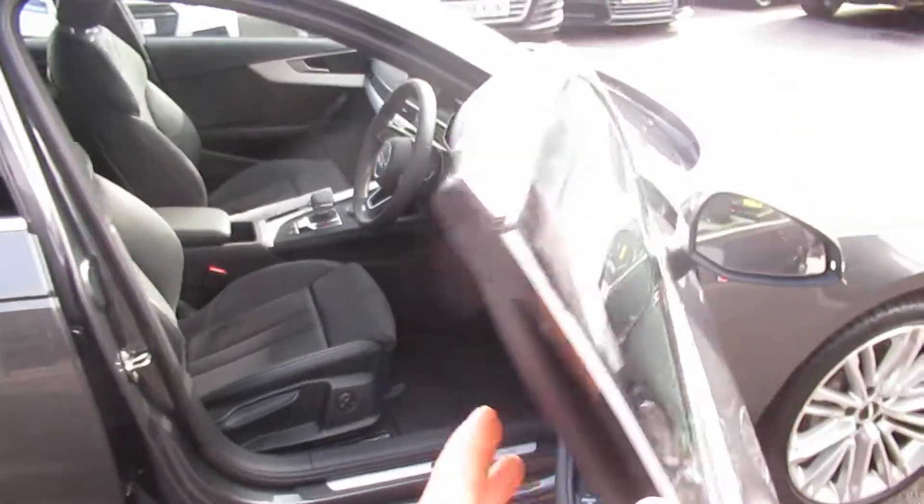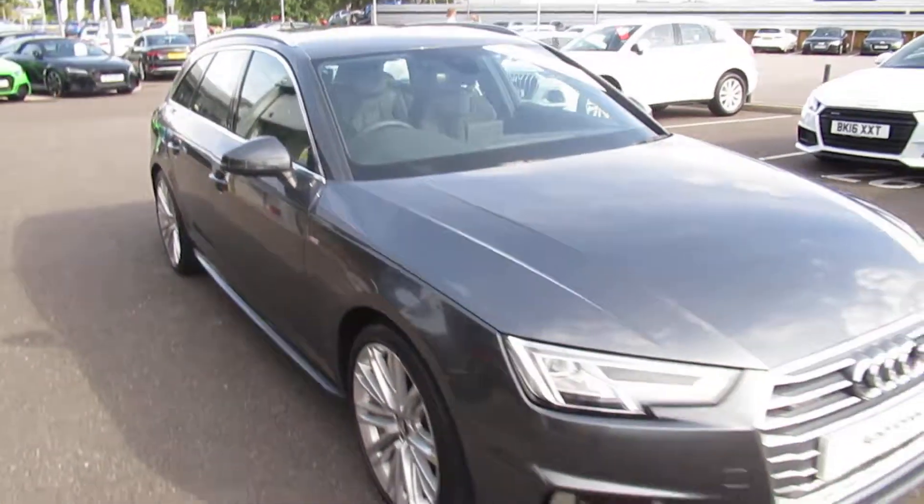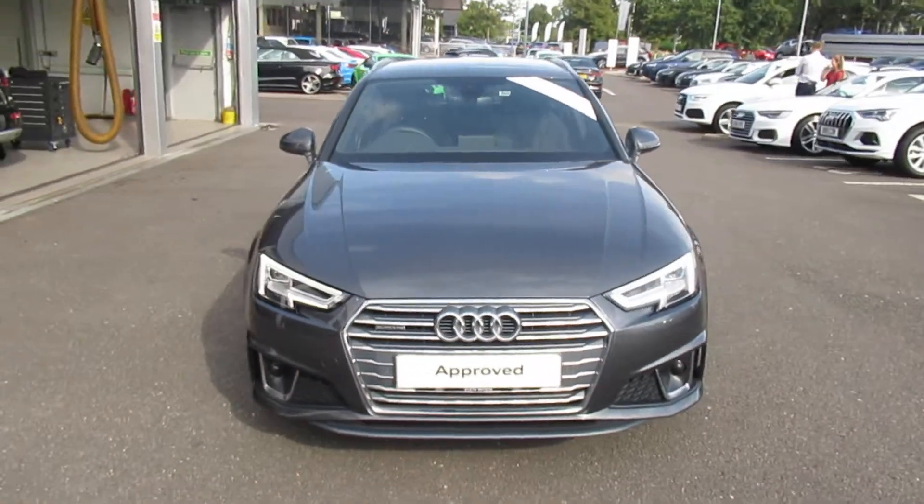Now if you'd like any more information on this Audi A4, please contact us here at Crew Audi on 01270 507070. Thank you for watching.